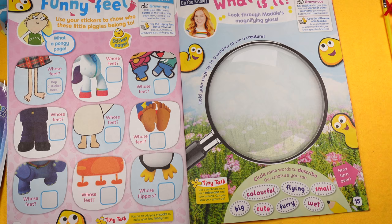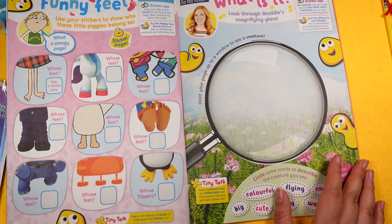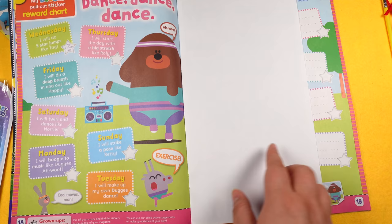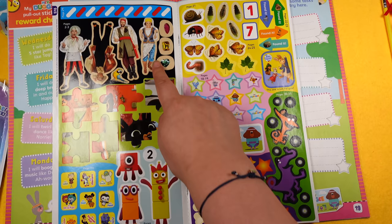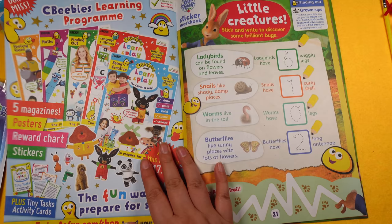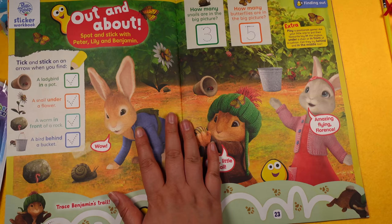Then there's Maddie's Do You Know — what you can see through the magnifying glass — it's a buzzy bee. Then the reward chart, which is Hey Doggie: 'Dance Dance Dance'. There's another massive sticker sheet with Swashbuckle, Bing, Numberblocks, little creepy bugs, school animals — lots to choose from. Then the sticker workbook 'Little Creatures' — spotting things out and about, tracing, counting, maths, and colouring in.